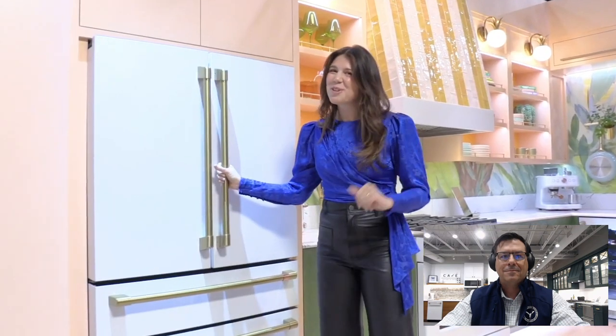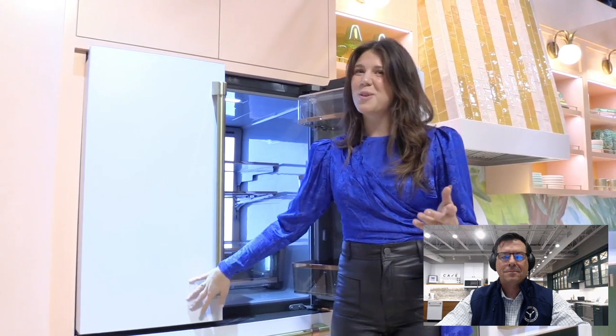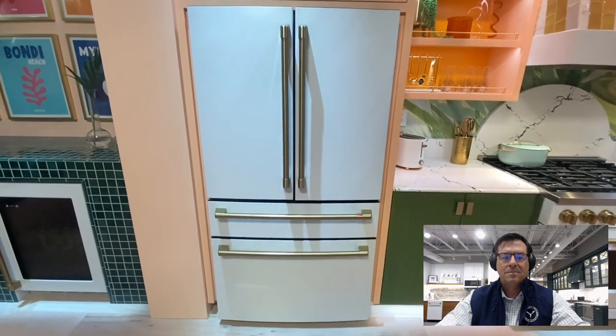I want to show you just a couple of standout products. First, you'll find our four-door refrigerator. As you can see, there's no water dispenser on the outside, so you get a really beautiful, almost integrated look that people love — it blends right into the cabinets.